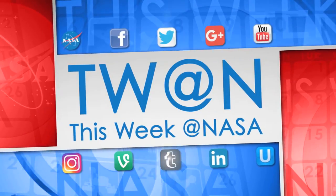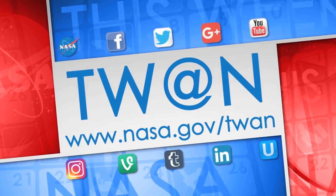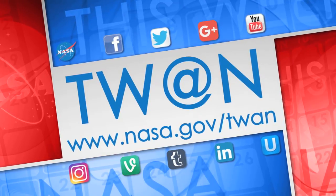And that's what's up this week at NASA. For more on these and other stories, follow us on social media and visit www.nasa.gov/twain.